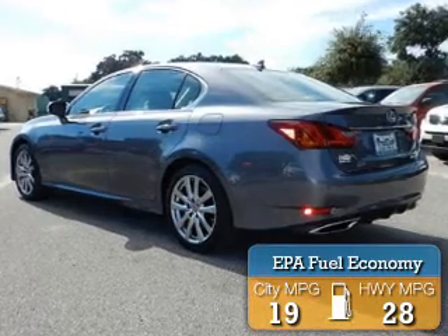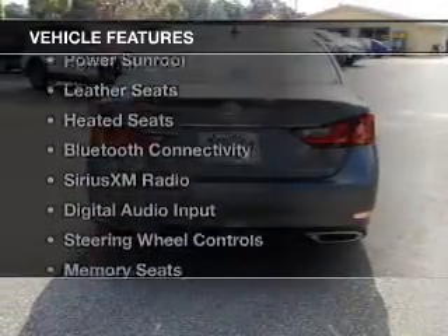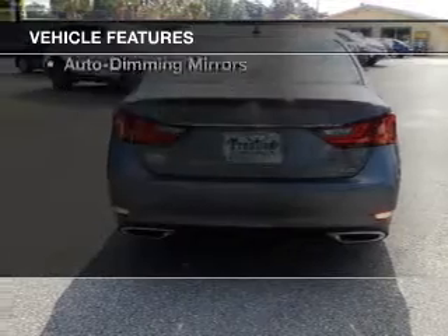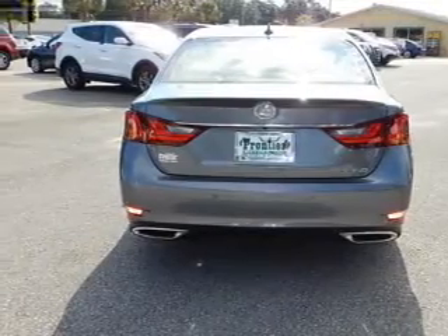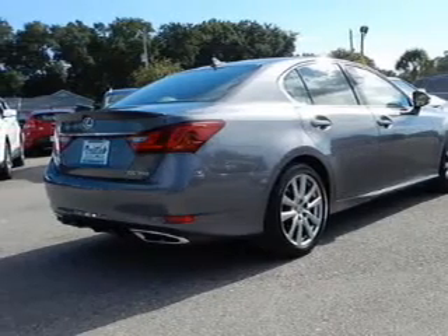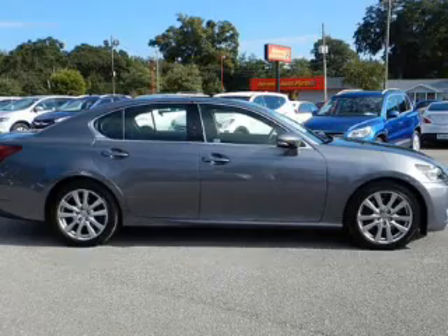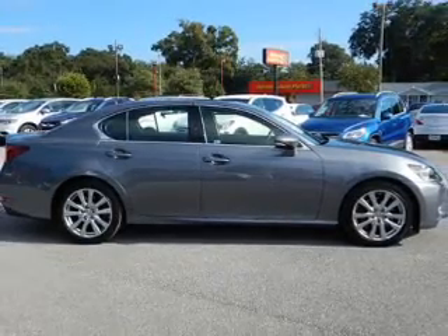Great fuel efficiency saves you money by requiring fewer trips to the gas station. The features include a power sunroof, leather seats, heated seats, Bluetooth connectivity, Sirius XM satellite radio, digital audio input, steering wheel controls, memory seats, aluminum rims, and auto-dimming mirrors.